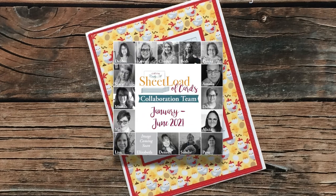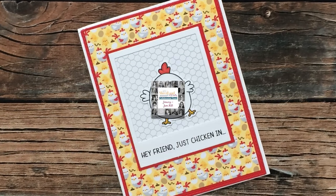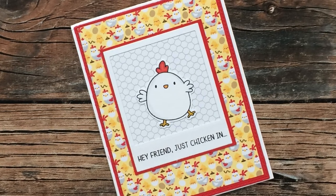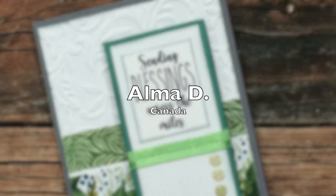This card from Lisa S of California is clucking adorable — I am in love with that adorable image and the pattern papers are just perfect! Lisa, you have to let me know below who makes this stamp. Thank you for sending in a card and the nice note. Lisa is part of my sheet load of cards collaboration team, so make sure to check her out with the rest of the team this Friday when they share their latest cards using the April 2021 edition.